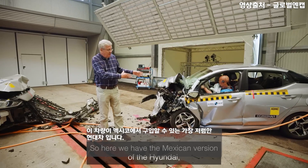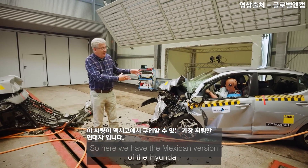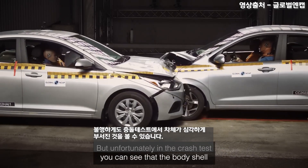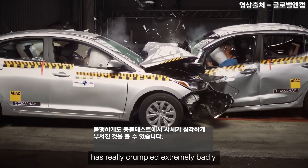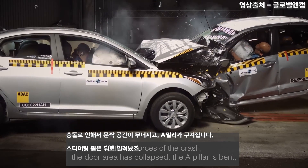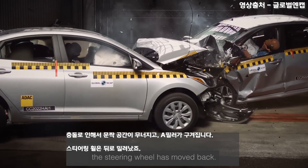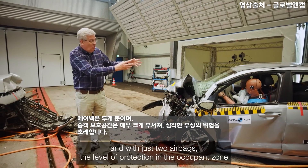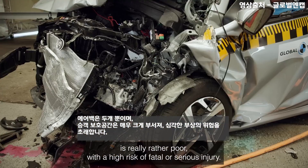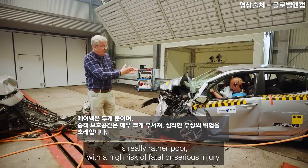Here we have the Mexican version of the Hyundai — the least expensive sedan you can buy there. Unfortunately, in the crash test you can see the body shell has really crumpled extremely badly. The door area has collapsed, the A-pillar is bent, the steering wheel has moved back, and with just two airbags, the level of protection in the occupant zone is really rather poor, with a high risk of fatal or serious injury.